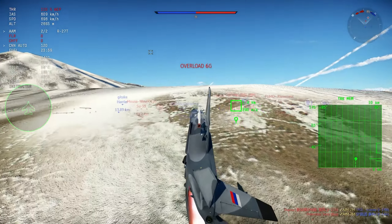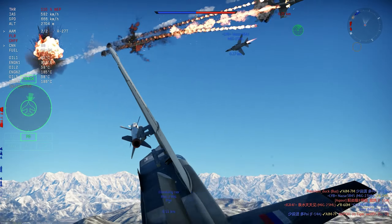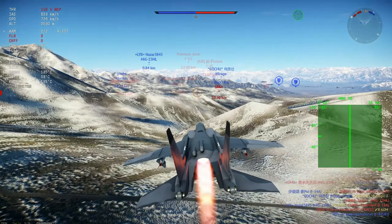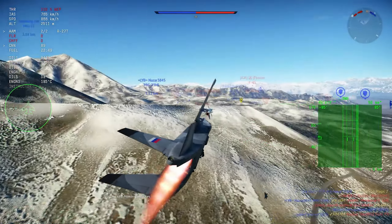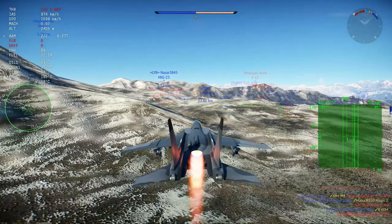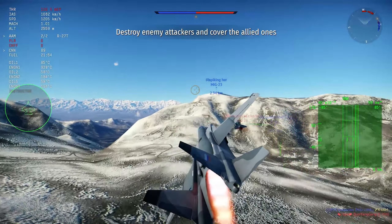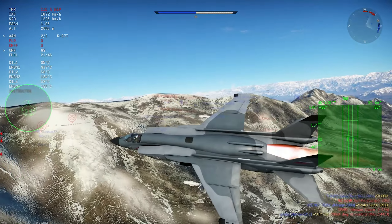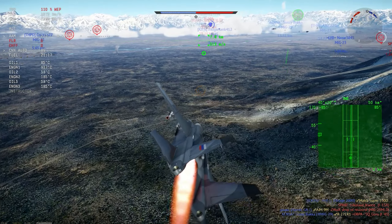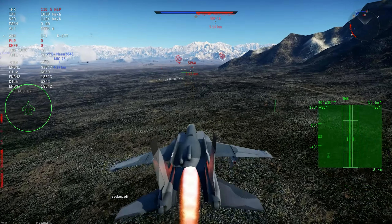It has some very interesting changes. The most notable ones are the canards, the arrestor hook, and of course the foldable wings - all things done to help the aircraft land on carriers. There were also other changes like a better flap design, and with the canards everything combined, it could bring 10 to 12 percent more wing area onto the aircraft.